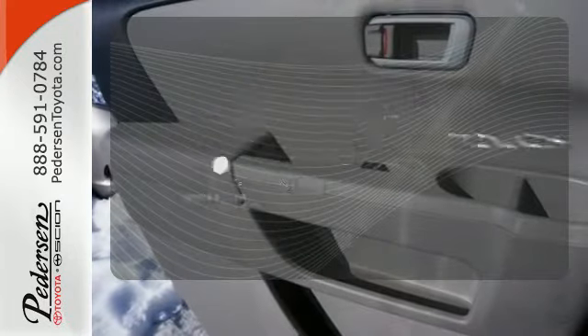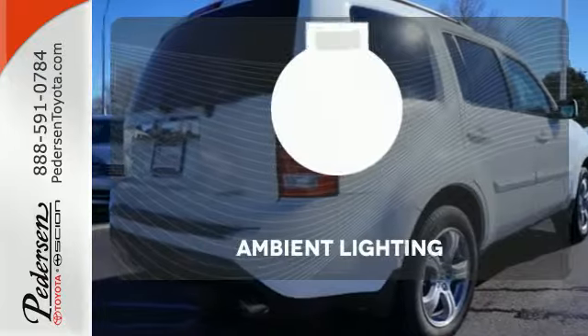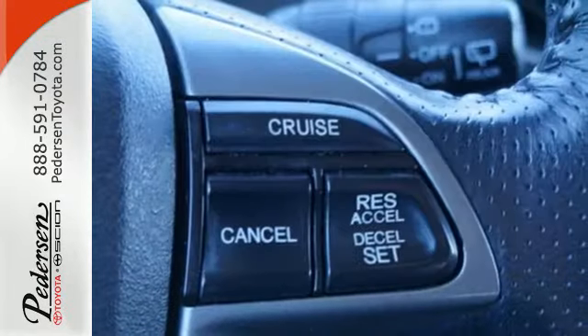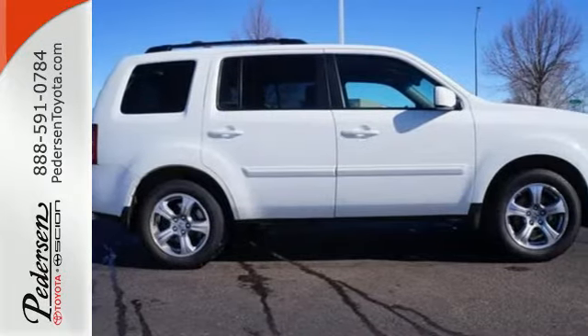With Homelink, one touch makes your arrival as welcoming as if you'd never left. The ambient lighting shows off the great interior. There's a time and a place, and it's now — stop in and give this Pilot a test drive.